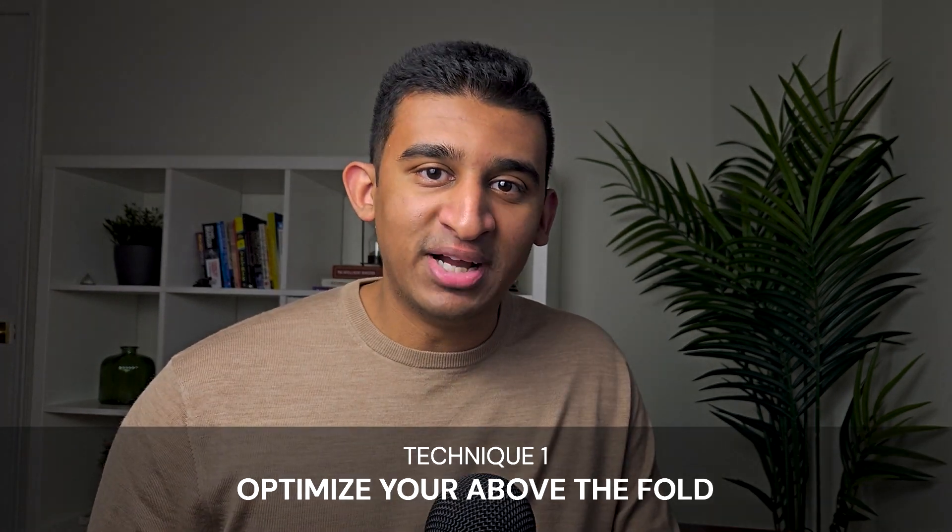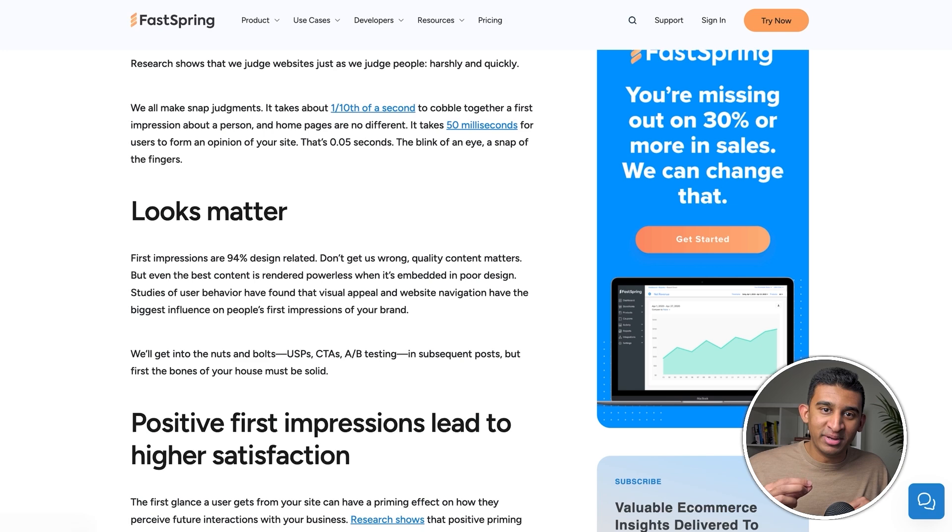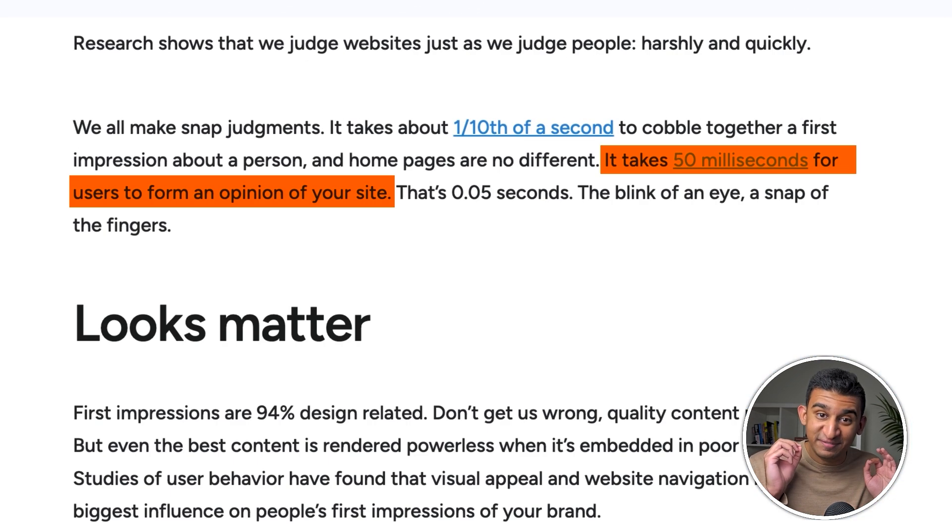Technique one: optimize your above the fold. Users will form an initial opinion about your website in literally just 50 milliseconds, and if they're not immediately hooked in the first five seconds upon landing on your site, they will just completely exit your site without ever looking back.